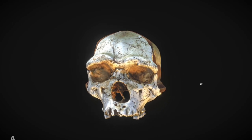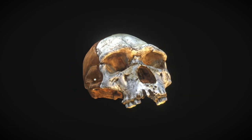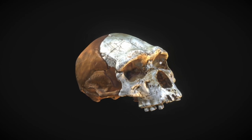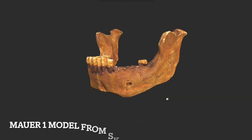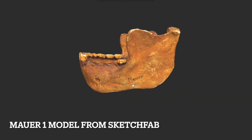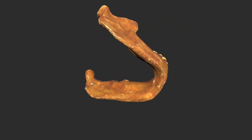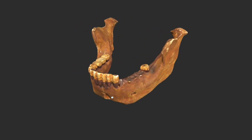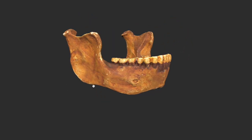Also known as Tautavel man from Arago Caves, France, the skull is distorted, but its size and robust facial features show it's a young male, dating anywhere between 250,000 to 400,000 years old. Another example is a lower jaw named Mauer 1, found near Heidelberg, Germany. This jaw gave the species its official name and is dated between 400,000 and 600,000 years old.